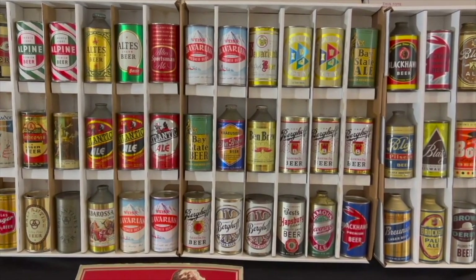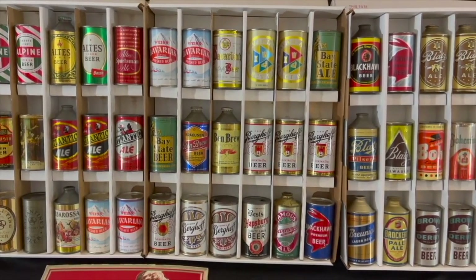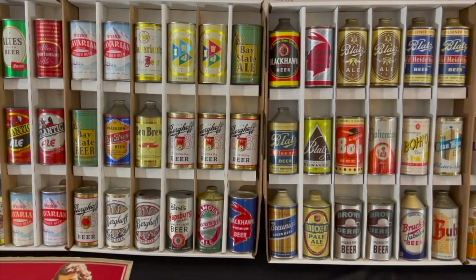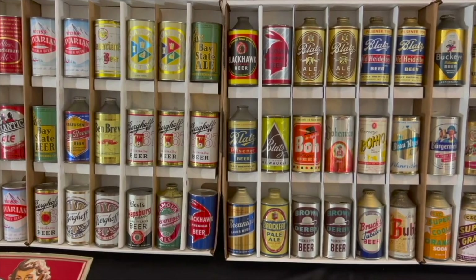Hi, this is Dan Morian at Morian Auctions in Brimfield, Massachusetts. We're posting this video so you can see the beer cans in the January 16th, 2022 auction in a different way.